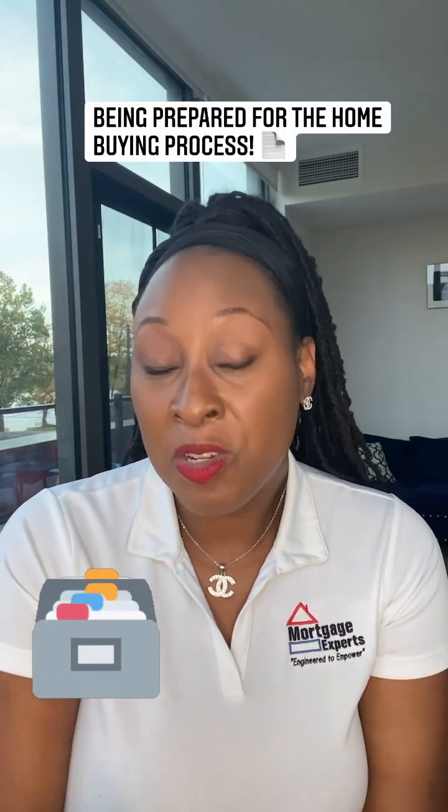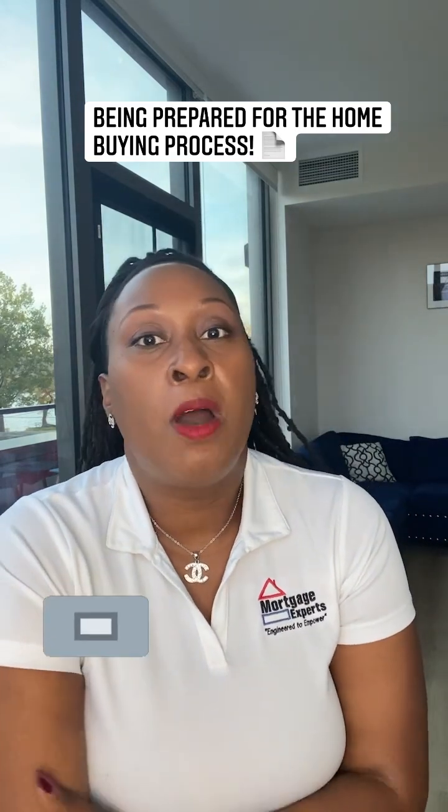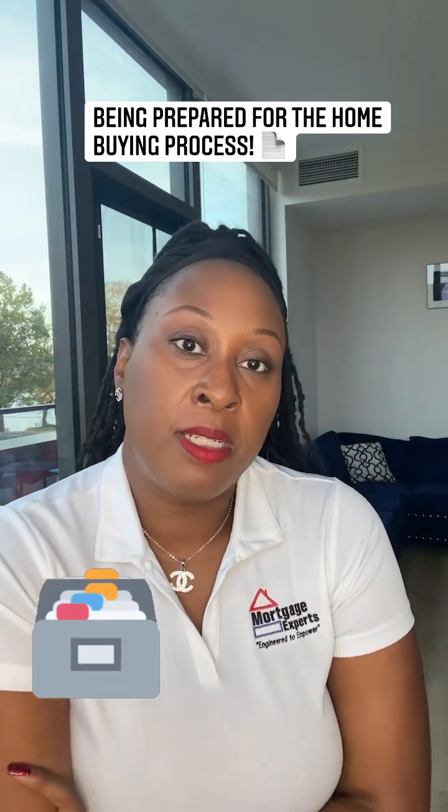Hi kings and queens. I hope all is well with you guys. This is Sandra Fenwick, your mortgage consultant. Wanted to come on and talk to you about being prepared for the home buying process.